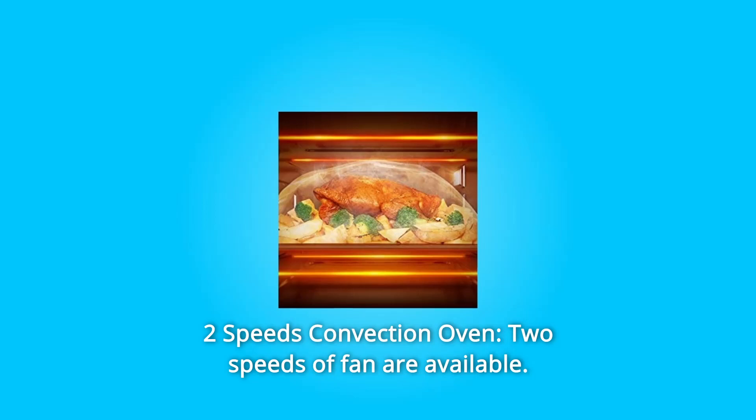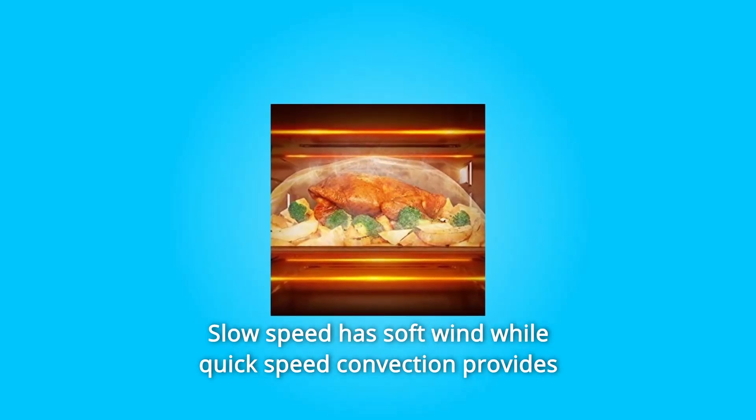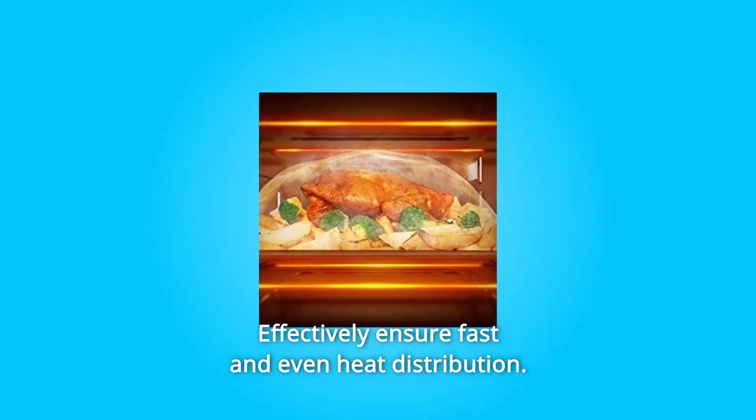Number 2: 2-Speed Convection Oven. Two fan speeds are available — slow speed provides soft wind, while quick speed convection provides a greater volume of air, effectively ensuring fast and even heat distribution.